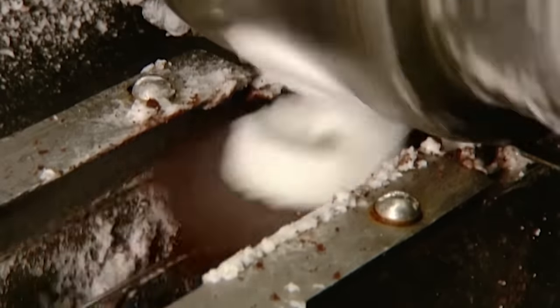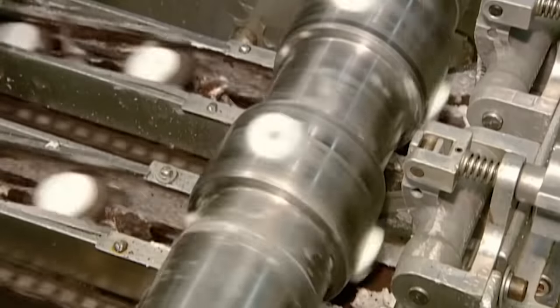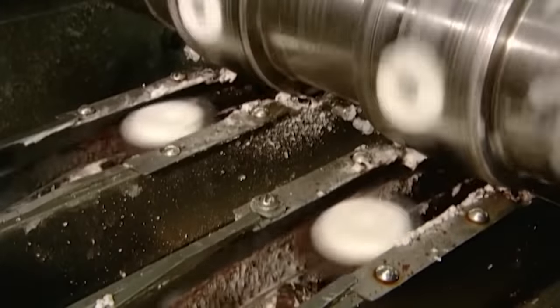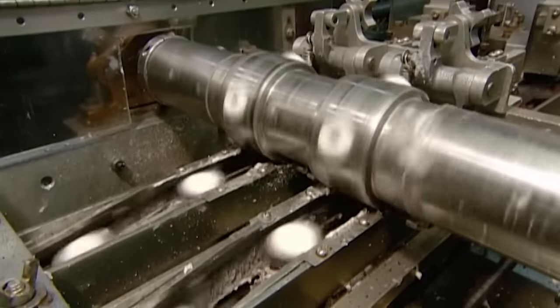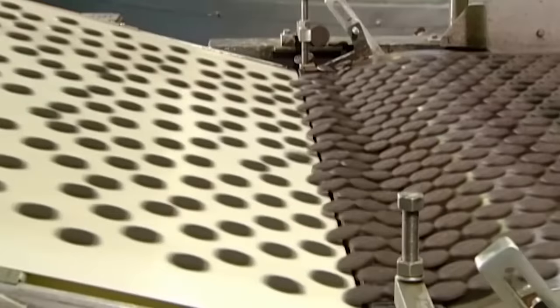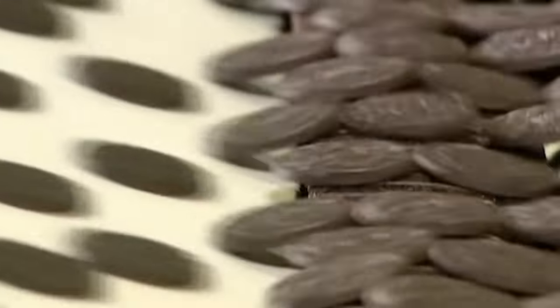Once the vanilla filling is prepared, it is loaded onto a pump — a device that allows controlled and precise dispensing of the filling. The filling is poured into a hopper or container attached to the pump. Once the cookies are cooled to the desired crispness, they are ready for assembly.